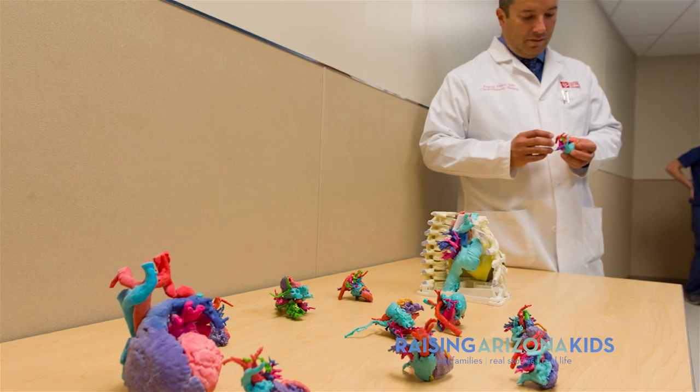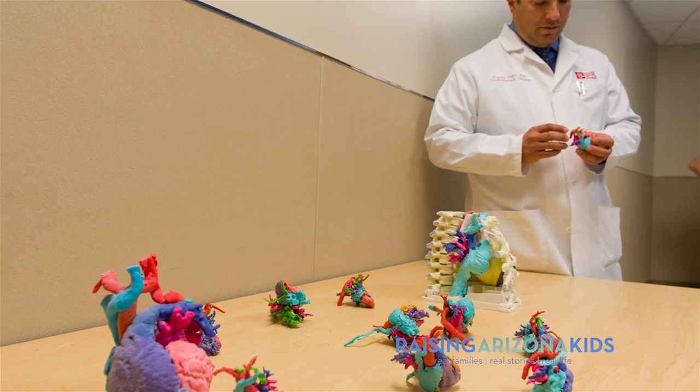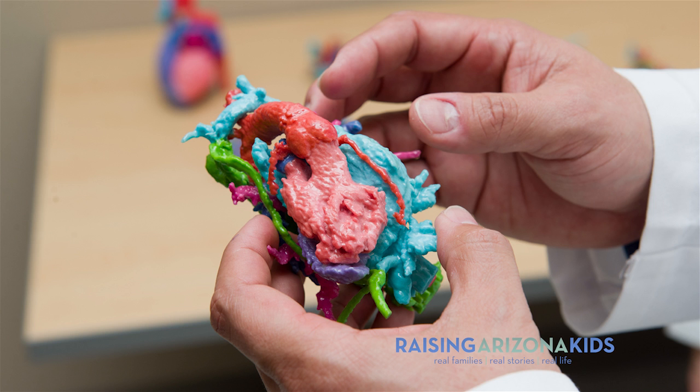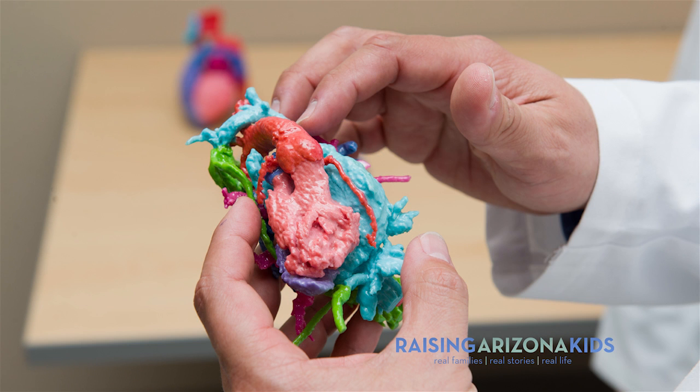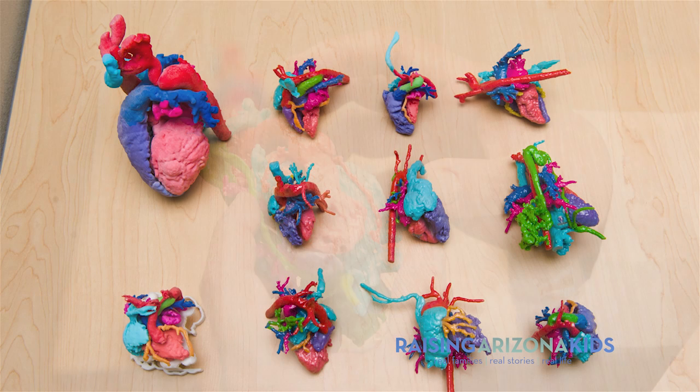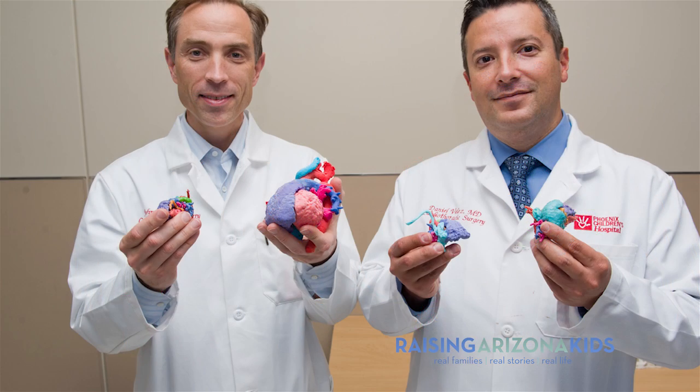I'm Daniel Velez, one of the congenital heart surgeons here at Phoenix Children's Hospital. I think this is great technology. The analogy I would present is: do you want to travel using a paper map versus a GPS? Before, we had to make that transition to a three-dimensional structure in our brains and then with our hands create those three-dimensional connections — and there were times it wasn't until we got there that we figured out whether something could or couldn't be done. This is really taking away a lot of that guesswork; we have a good idea of what we're going to encounter.